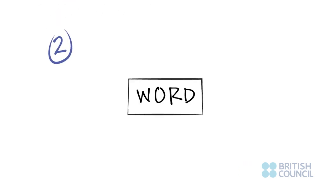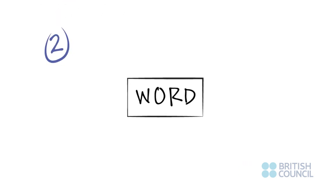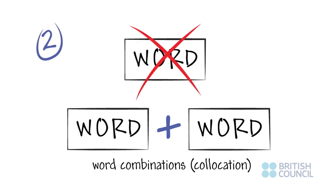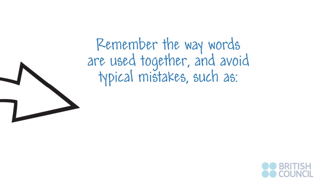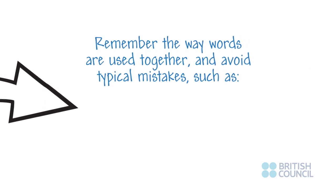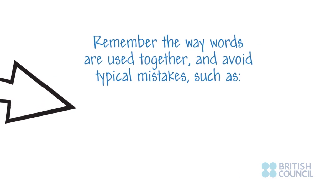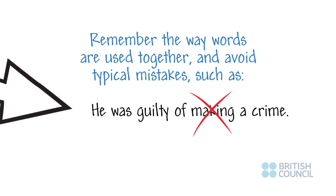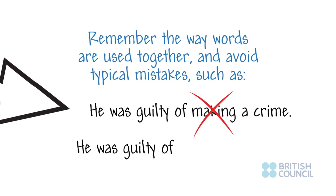Two: also when you are learning vocabulary, don't learn one word at a time. Learn word combinations or collocation. Remember the way words are used together and avoid typical mistakes such as: 'He was guilty of making a crime.' The correct form is: 'He was guilty of committing a crime.'